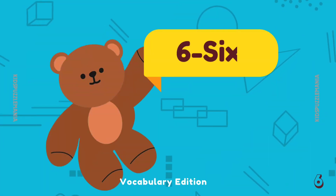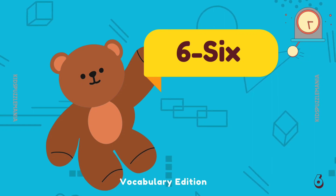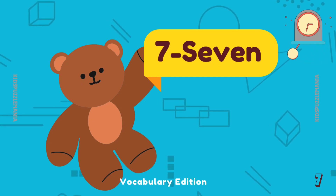Little Bear is showing us the number 6 — S I X — 6. What's the next number, Bear? 7 — S E V E N — 7.